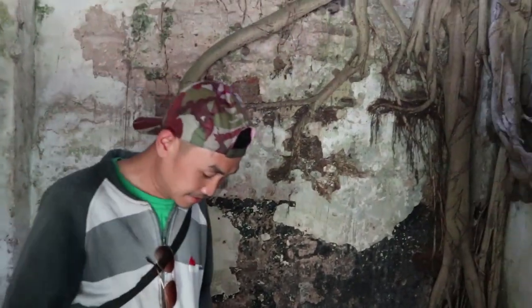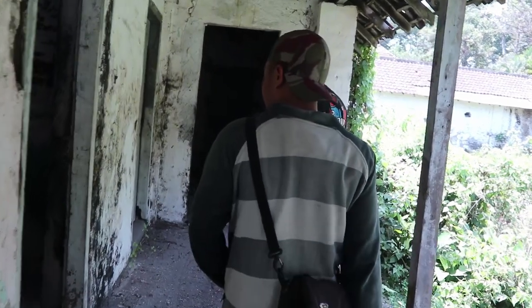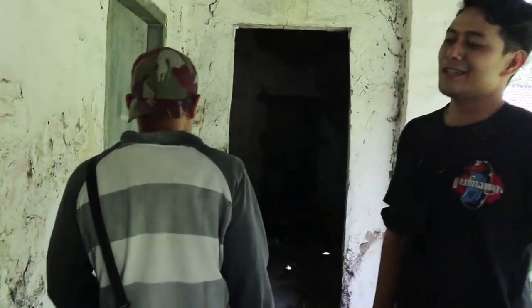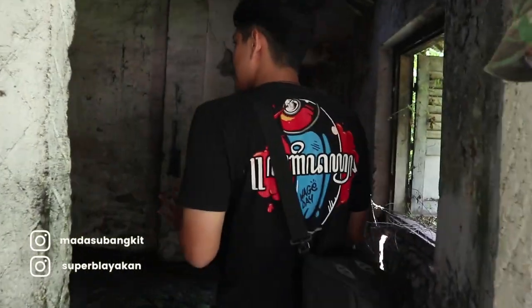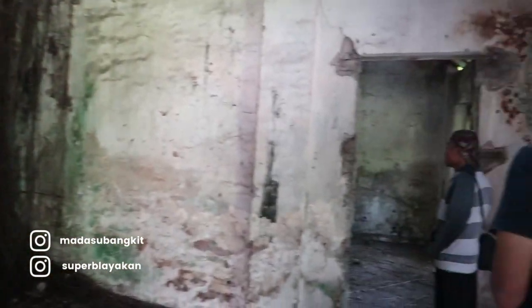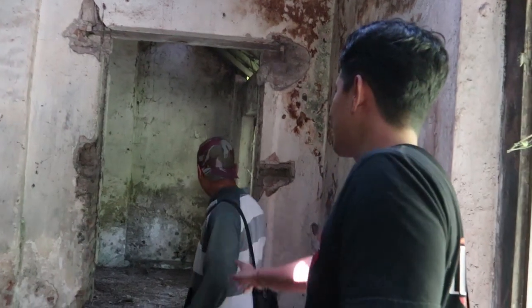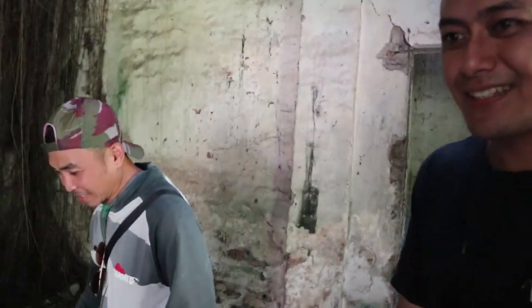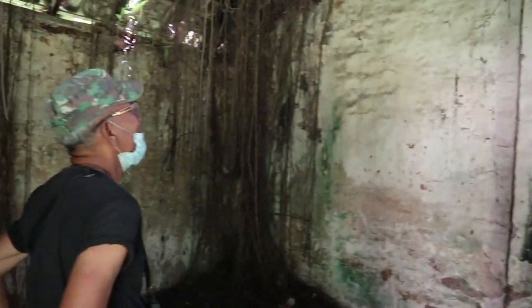Kalau dilihat, ada banyak kerusakan. Ada dua tipe ruangan yang berbeda. Oh, ruangan yang berbeda karena kita juga memikirkan itu. Ketika kita explore di malam hari, ini bagus untuk teman-teman yang ingin berkunjung malam hari.